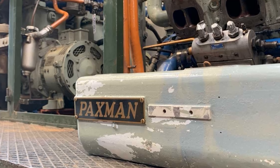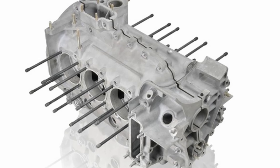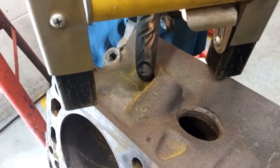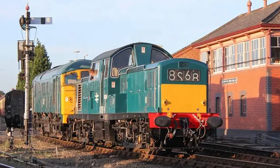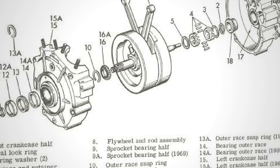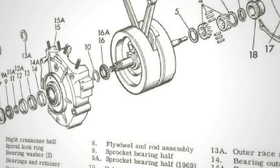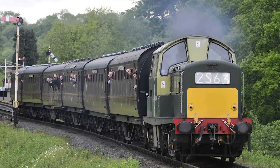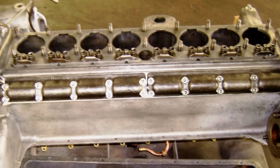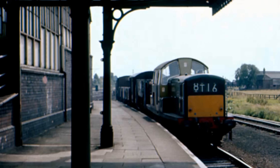Paxman knew there might be problems coming. The engine frames were cast in aluminium, and Paxman had already seen cracking issues with aluminium castings on other engine types they produced. According to Paxman engineer John Cove, quoted in company history material, the company suggested to British Rail that they supply the engines with cast iron crankcases from the start — more weight, but considerably more reliable under sustained operational load. British Rail refused. They wanted the engines exactly as tested: aluminium crankcases, just like the ones that had worked fine in that 18-month trial with the experimental unit.